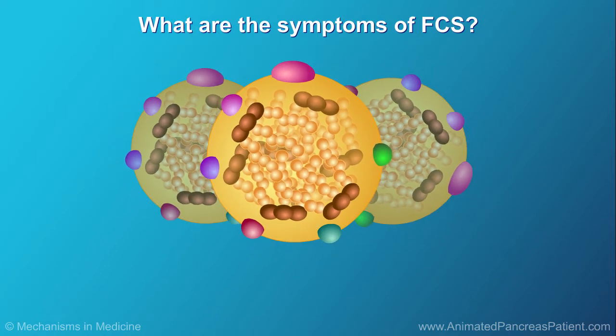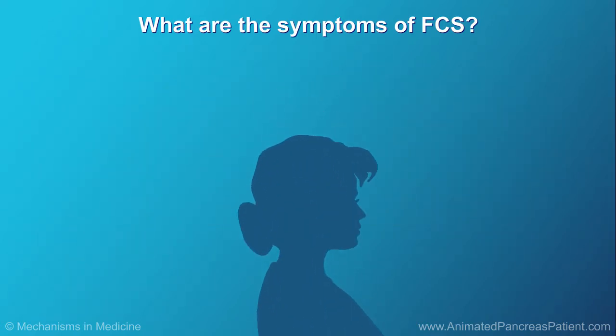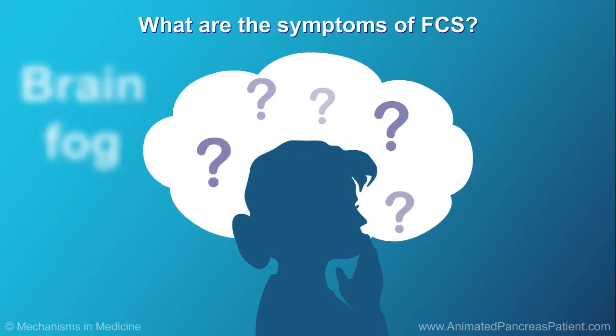FCS can cause other symptoms, such as pea-sized pink bumps on the hands, feet, arms, and legs, called eruptive xanthomas, and swelling of the liver and spleen. People with FCS may also find that they forget things and have trouble thinking or concentrating, sometimes described as brain fog.